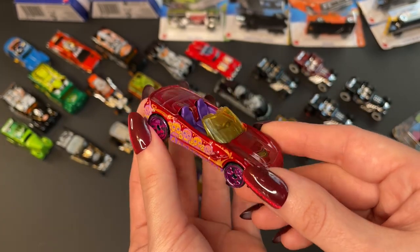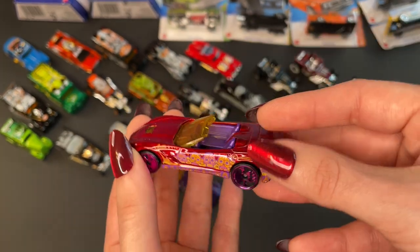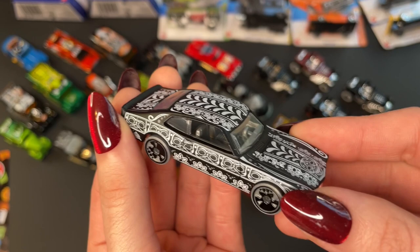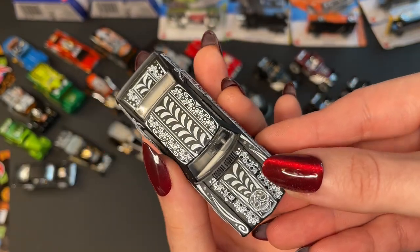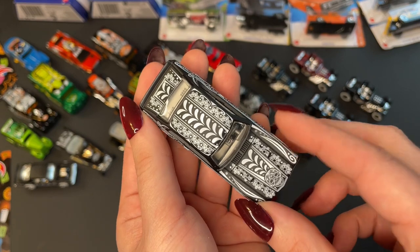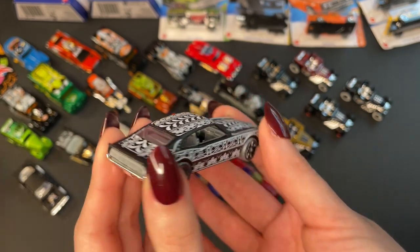Next up we have the 2014 Corvette Stingray. Again, absolutely beautiful art on these. Very partial to the pink wheels — pink skull wheels, absolutely perfect. And next up we have the 71 Maverick Grabber. It really lets the intricate line work shine. The contrast is nice. I'm a really big fan of these art cars — we love artists, and ultimately we feel that's what these cars are: an expression of art.